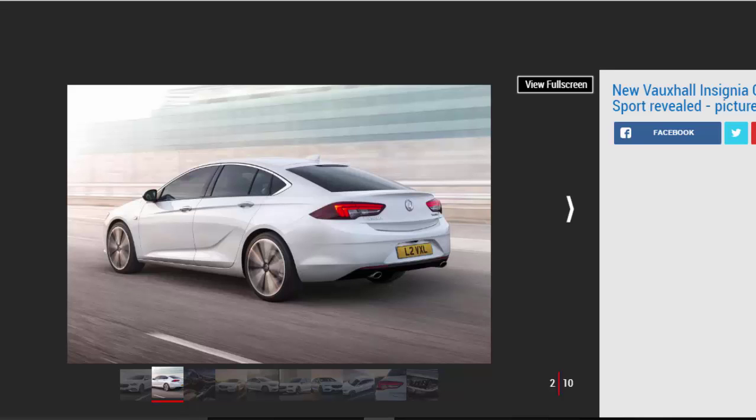Combined with styling cues designed to make the Insignia appear wider, it provides a more aggressive stance. That growth in wheelbase is designed to make the Insignia's rear cabin as spacious as a Superb's and more roomy than any of the premium executive models. And while the roofline has been lowered, so has the seating position, to the point where Vauxhall claims there is actually more headroom in the rear seats than before.